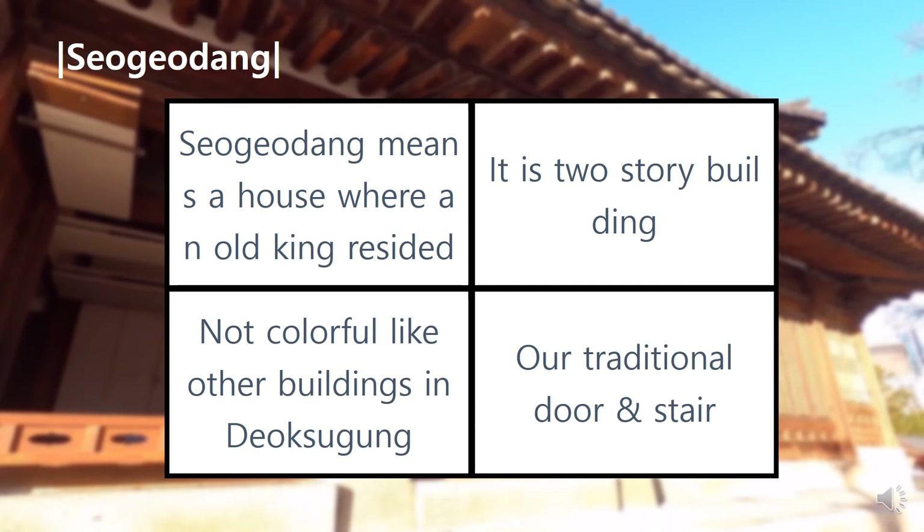One more characteristic is our traditional door, which is called Bunhamun. As we can open it upward, we can make good use of space, and in summer we can stay cool, and warm in winter.